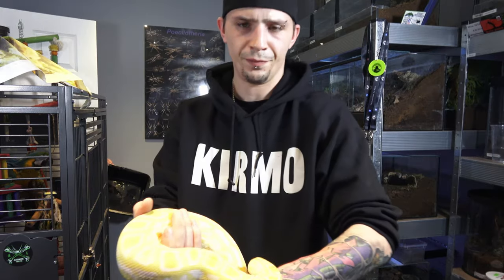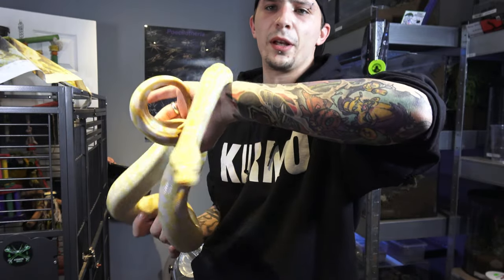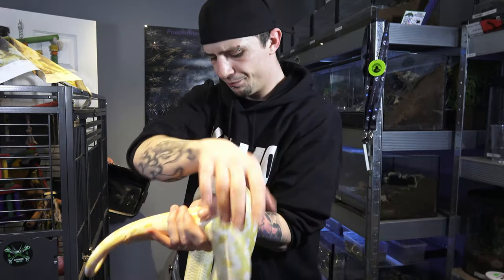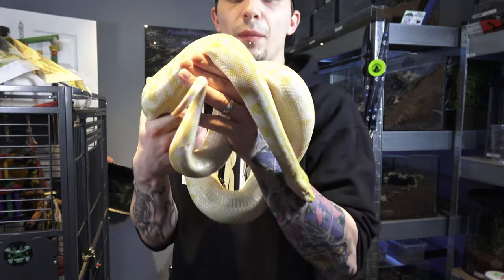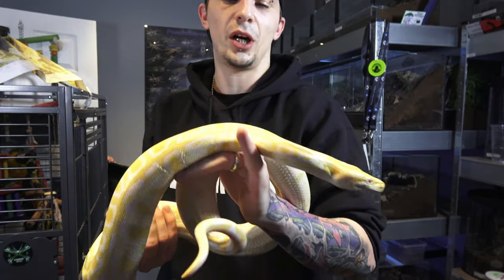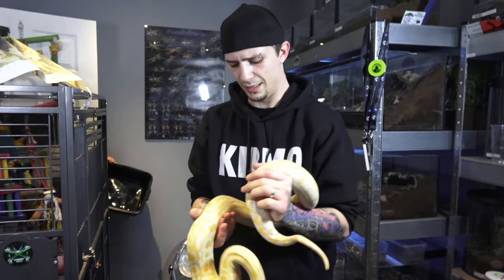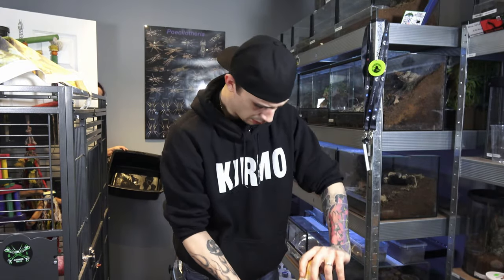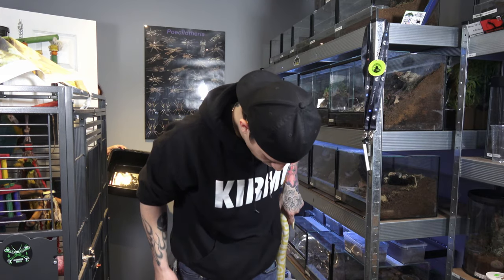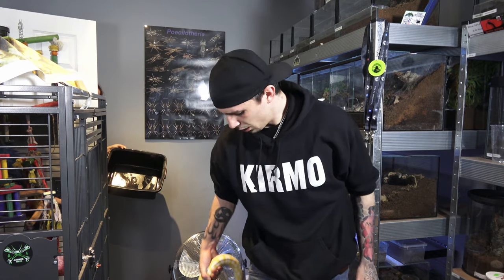This is Betty. Can you hear her hissing? Beautiful Burmese python. She is noisy, not aggressive. She was absolutely tiny when we had her, but she's started to get a bit of size and length on her now. I'm not actually sure how big she is — I'd probably say about four foot at the moment.